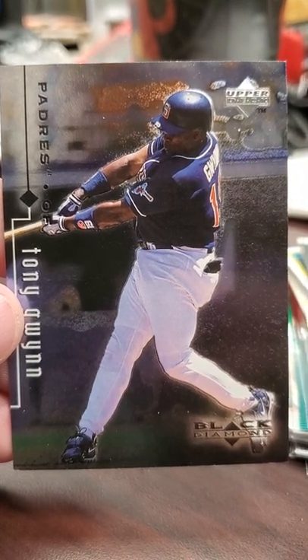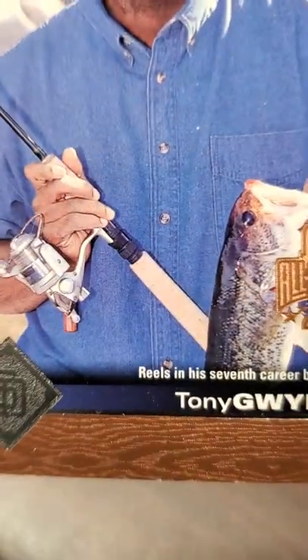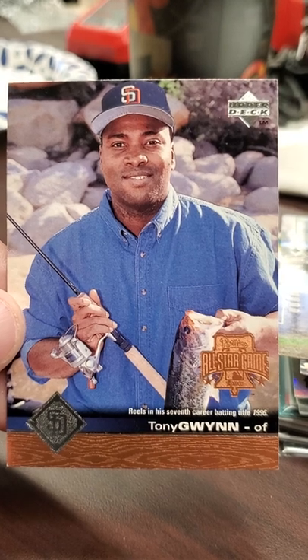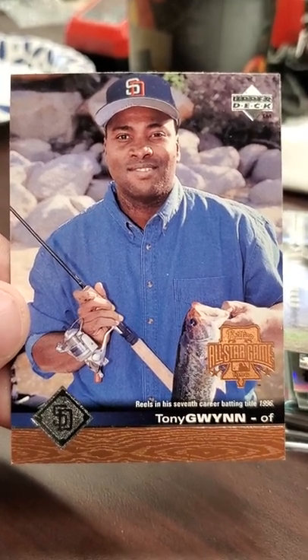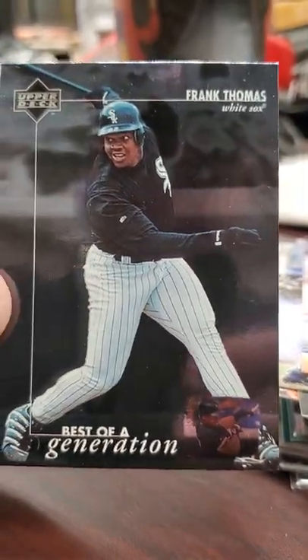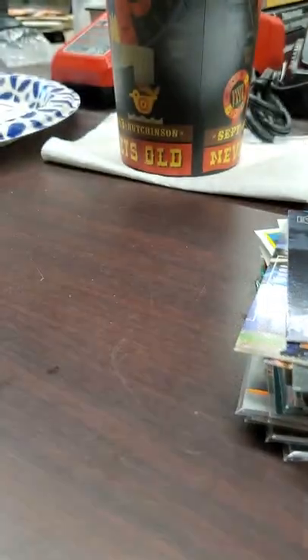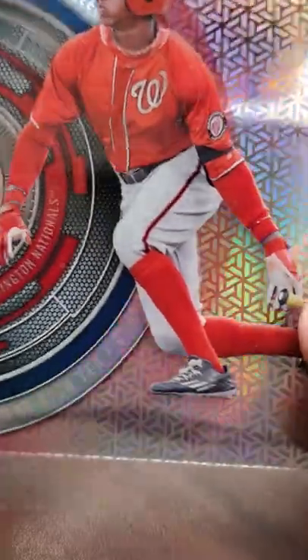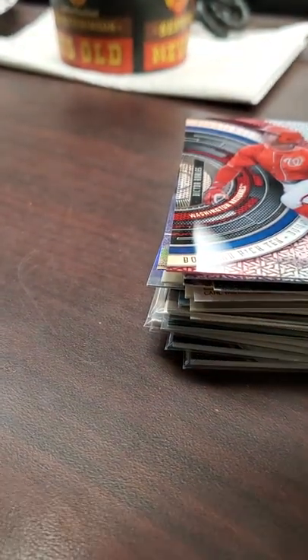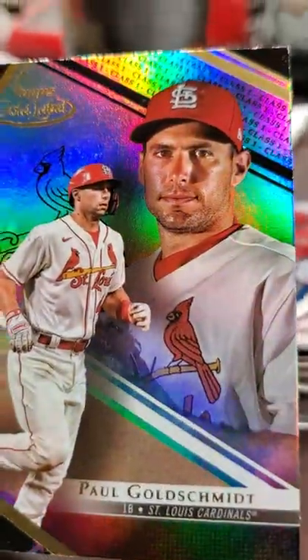Got this Upper Deck Black Diamond Tony Gwynn. I've just been getting a lot of Tony Gwynn cards here lately in this 50-cent box. I used to have these cards growing up. This is the All-Star game version from Upper Deck - it's a cool little photo of him. Got this Upper Deck Best of a Generation Frank Thomas. Picked up this Victor Robles Bowman High Tech - I believe it's 2017, so it's a prospect card basically. Here is another Goldschmidt - this is this year's Class 1 Black.